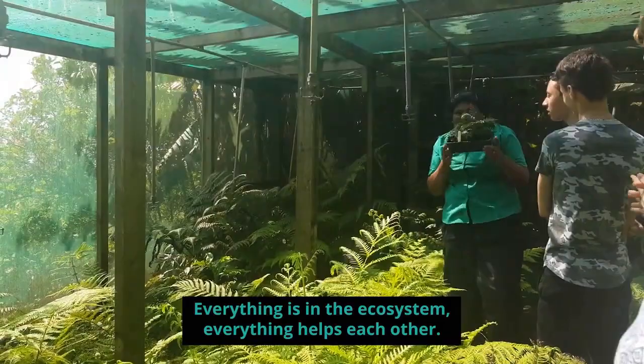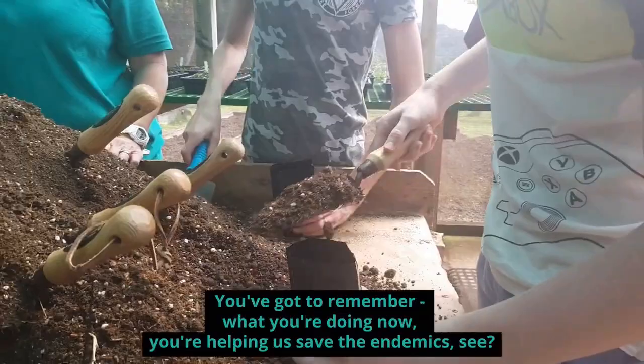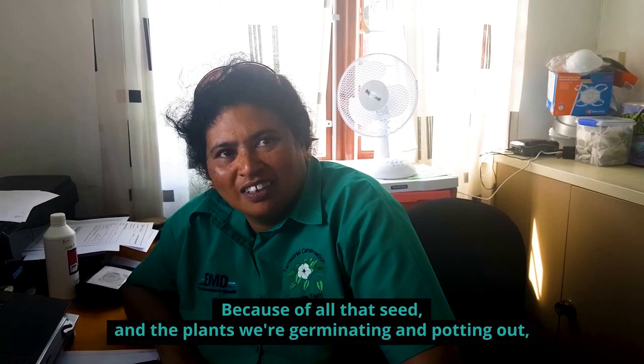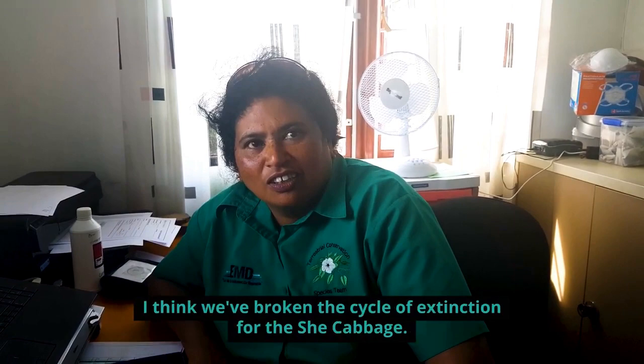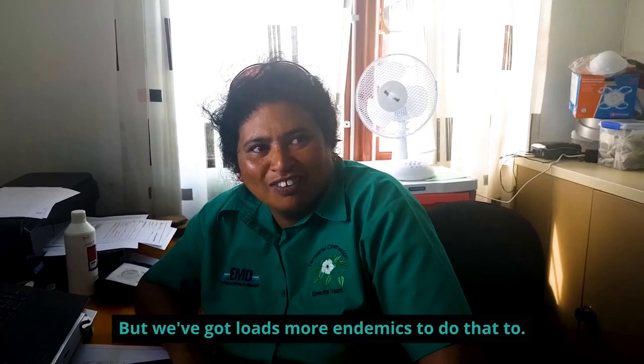As a newcomer to the island, it's good to see that there are so many endemics here on St. Helena. Even with climate change, it's good to see how they protect the endemics. You've got to remember, what you're doing now — you're helping us save the endemics. Because of all that seed and the plants we germinate, I think we can break the cycle of extinction for the She Cabbage. But we've got loads more endemics to do that for too.